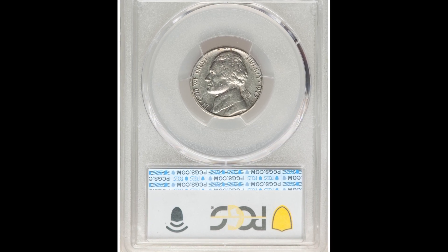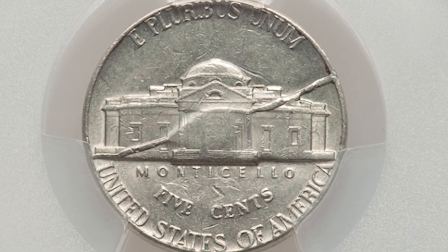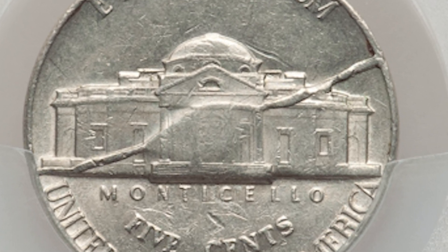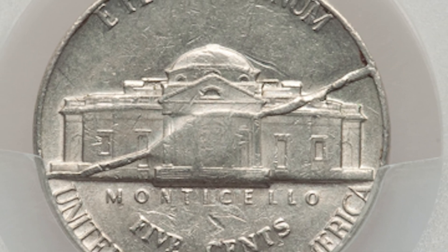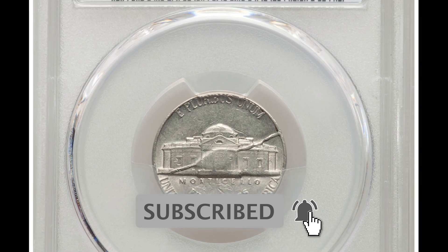Another thing to keep in mind is there are people out there that will try to weld material on top of the coin to make it look like this. So if you come across a skeptical coin, make sure you question it — because it could be something rare, and your little nickel could be worth a lot of money, just like this coin that sold for $186.